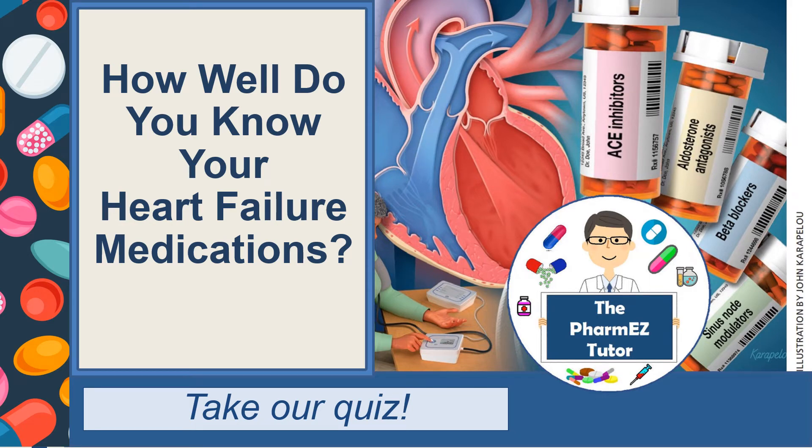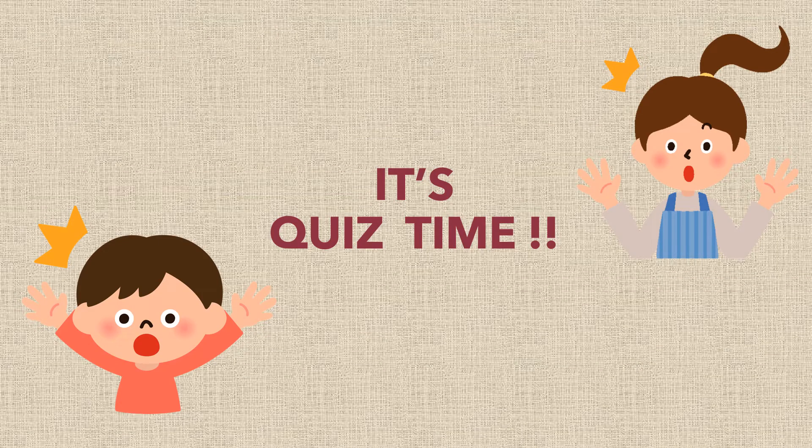How well do you know your heart failure medications? Take our quiz. Now that you've completed watching my four-part series on heart failure, here's a quiz to gauge how well you retain the material. And even if you haven't watched my videos, take the quiz anyway to see how well you do.